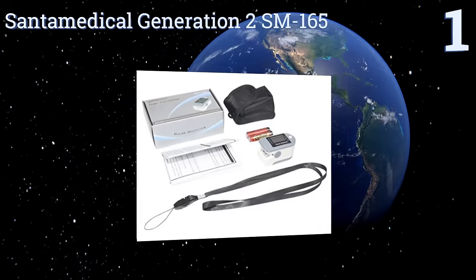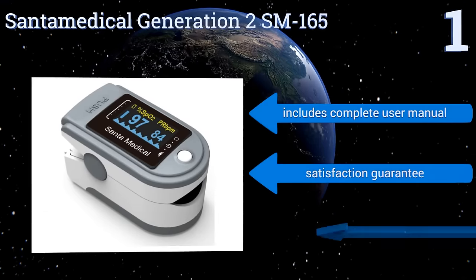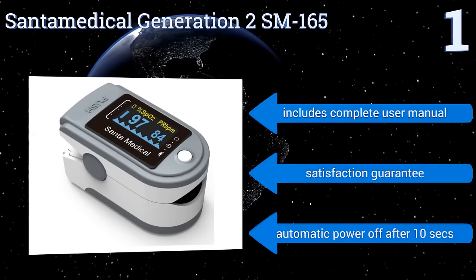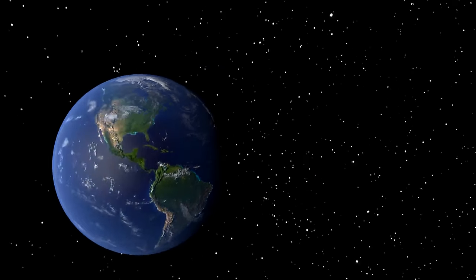Taking the top spot on our list, newly updated and FDA approved, the Santa Medical Generation 2 SM165's winning feature is its bright multi-direction display, which shows pulse rate, a bar graph, and the battery level. You don't have to worry about using it in the hospital either, since it's rated for that purpose. It includes a complete user manual and a satisfaction guarantee, and it automatically powers off after 10 seconds.